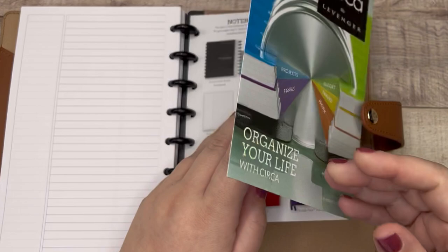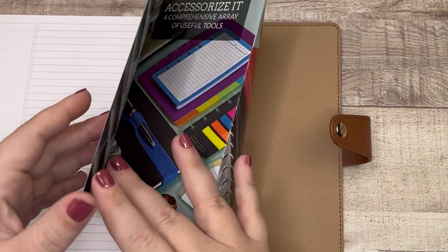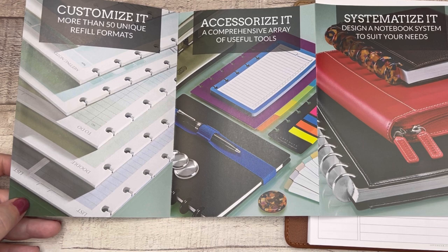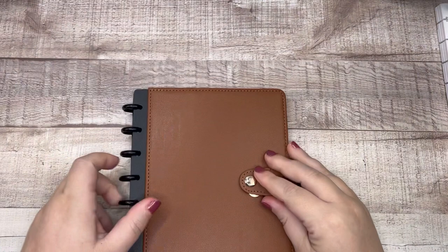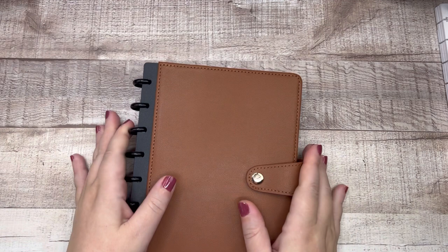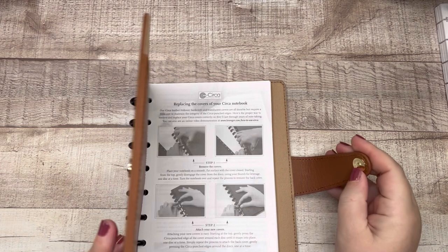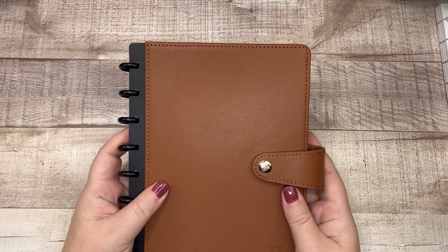Here they have information about the different types of notebooks, their punches, and their discs. I like that they're educating us on the system because I'm sure a lot of people will go to their website looking for some of the other things and then not know what to do with a disc bound system. So it's really cool that's included. And then on the back, really subtle down here, it just says Levenger at the bottom. This is lovely — I love the saddle color. It makes me wonder if my new tortoise discs would look good on here. So that is the Circa Snap notebook, and this is real full grain leather. It feels luxurious, professional, well made, well stitched. This is like — if you really want to step up your planner game.